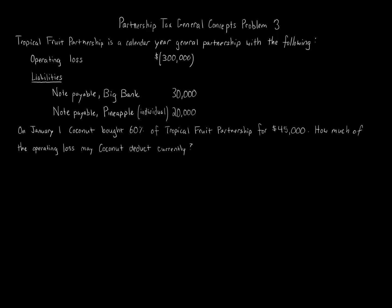Partnership tax general concepts, problem 3. Tropical Fruit Partnership is a calendar year general partnership with an operating loss of $300,000, liabilities — notes payable to Big Bank $30,000, notes payable to Pineapple (an individual) $20,000. On January 1st, Coconut bought 60% of Tropical Fruit Partnership for $45,000. How much of the operating loss may Coconut deduct currently? We're told that Coconut bought 60% and we're not told anything else about how profits or losses are allocated specifically.